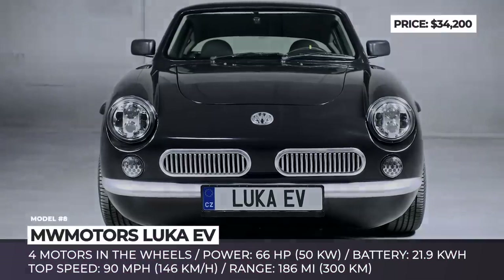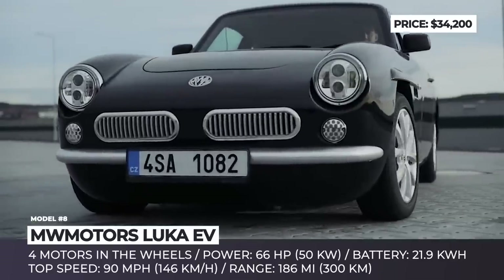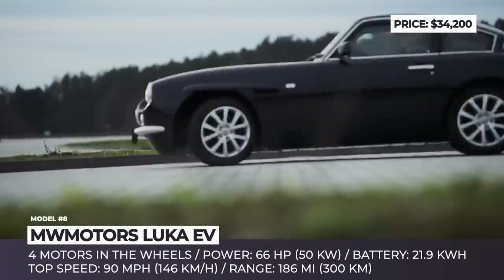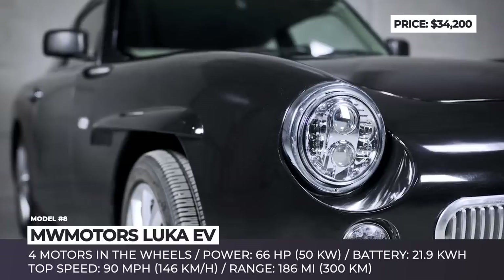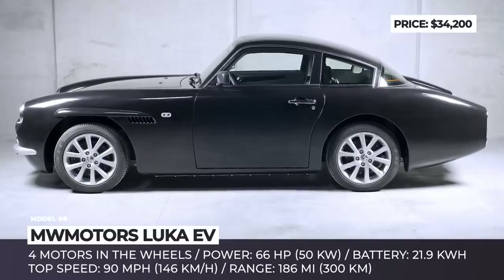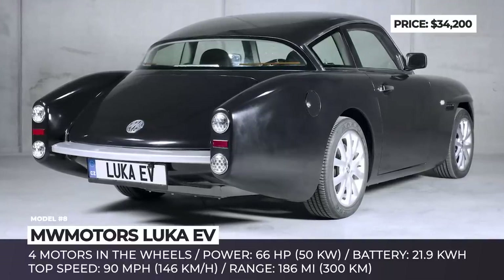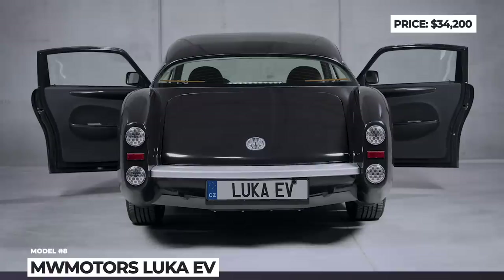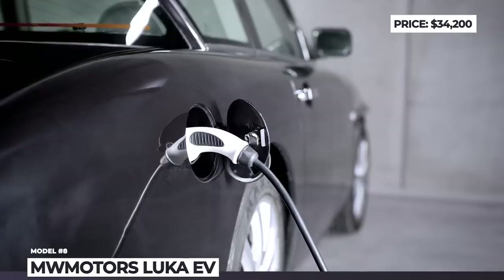Luca EV. Founded in 2015, Czech startup MW Motors wanted to create a lightweight electric car with 185 miles of range, weighing under 2,200 pounds, and costing under $25,000. Three years later they delivered on nearly all promises, though the price inflated to $34,200. The Luca EV, unveiled in 2018, is a compact two-seater with a 186-mile range, aluminum chassis, and fiber-reinforced plastic body weighing under 1,800 pounds. Four electric motors placed at the wheels produce a combined 66 horsepower and a top speed of 90 mph, requiring only 6.8 kWh per 62 miles. It has a distinctive retro look reminiscent of the Aston Martin DB4, Kerman Gia, and Mercedes-Benz 190 SL.